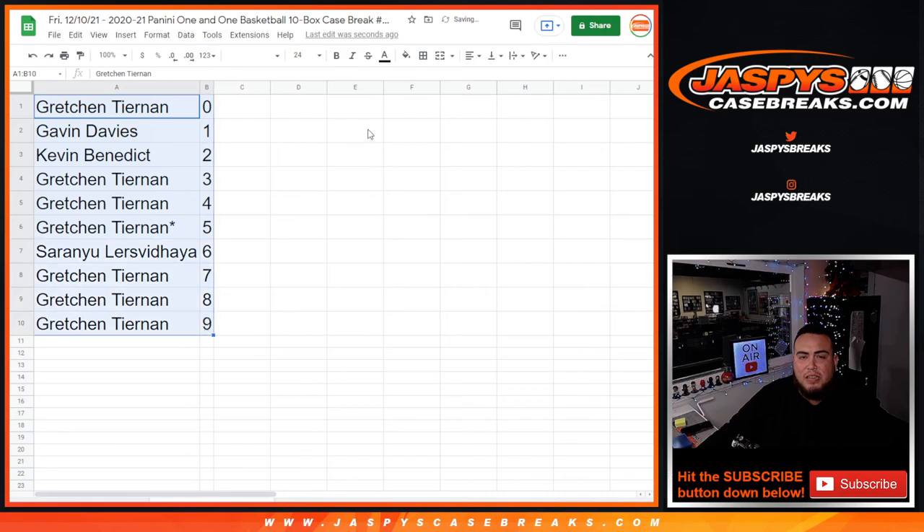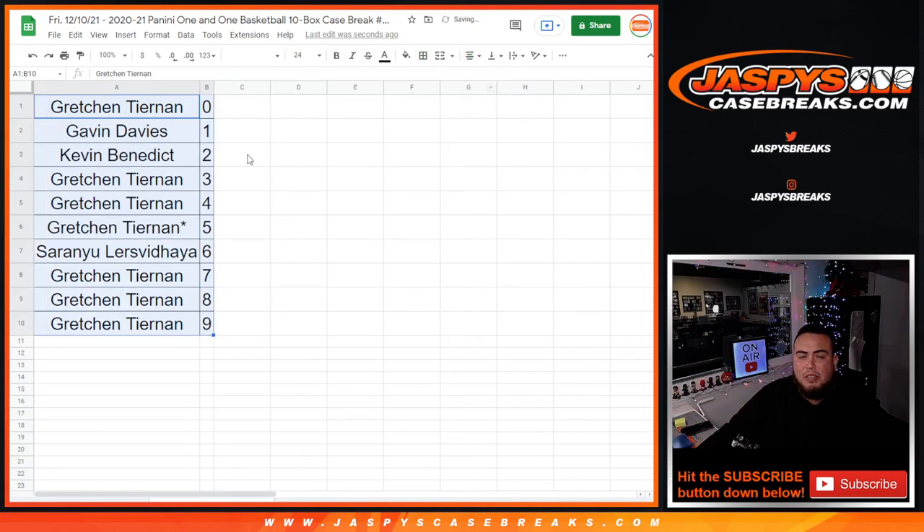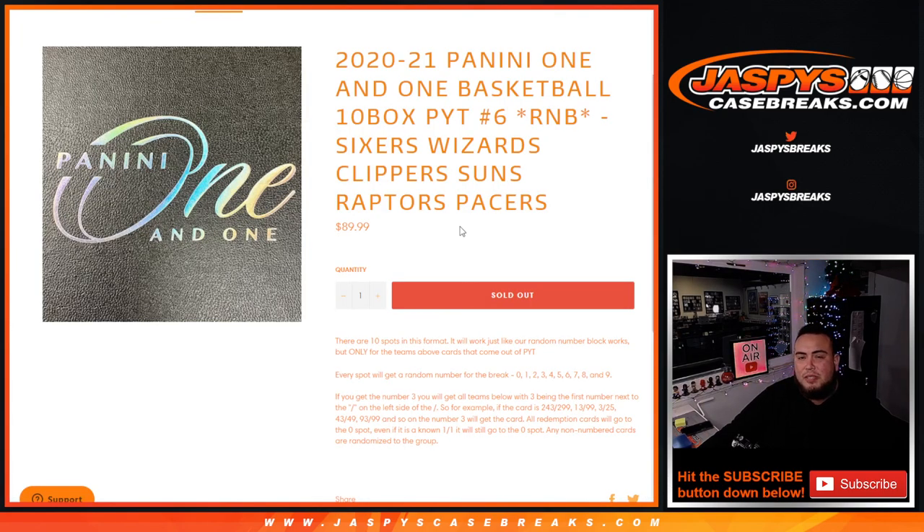There you go guys. I'll do one more random number block randomizer for these teams and then we can do the break. Appreciate everybody!